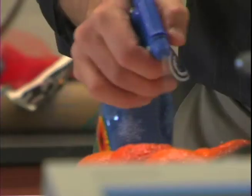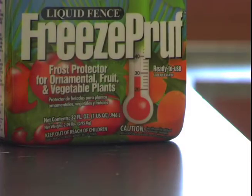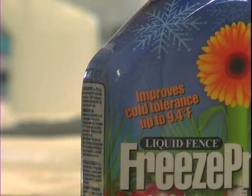Freeze Proof is a non-toxic spray that actually improves a plant's ability to tolerate freezing conditions. It works in two ways: first, as an antifreeze for plants, helping extend their growing season; and second, as a zone extender to allow plants to be grown in colder climatic zones than normal.